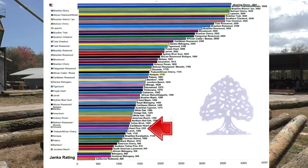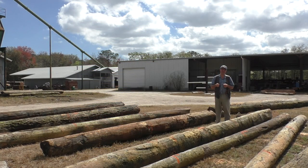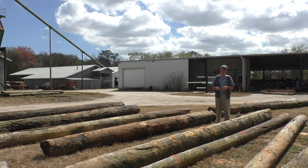Heart pine, for instance, is a 1225 on the Janka scale, and red oak is a 1290. That's the measurement of foot pounds that it takes to depress that steel ball into the face of the wood. River recovered sinker cypress is about a 650–660 on the Janka scale, and wild black cherry is about 990 on the Janka scale.